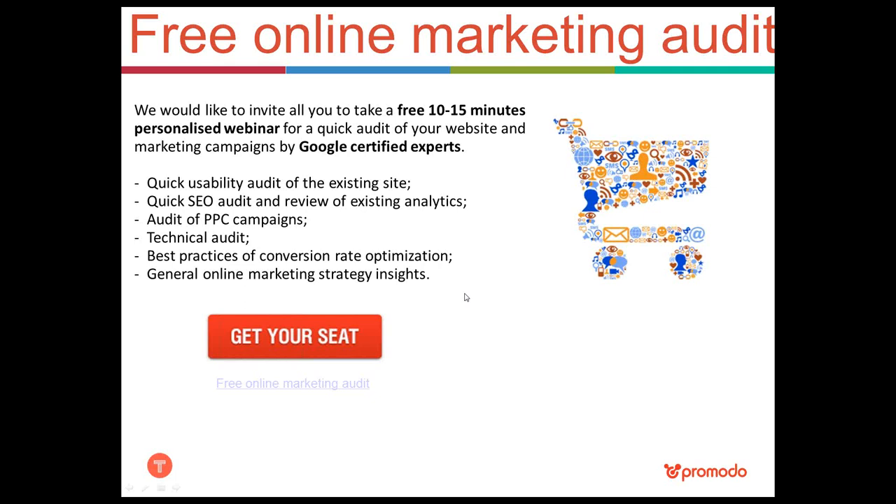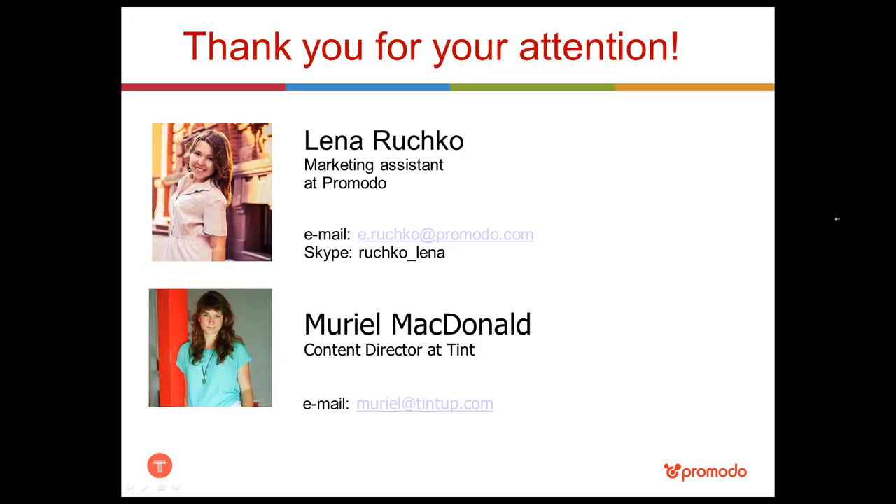If you feel stuck with your online marketing efforts and could use some help and advice, we are offering a free audit of your website, including SEO, PPC, and usability audits, as well as general insight on the best online marketing strategies and tactics for your business. It will be held in the format of a personalized webinar lasting 20 to 40 minutes. Please follow the link we'll send to the chat and fill in the form to request the audit. If you come up with any questions after the webinar, feel free to email our speakers directly or reply to any of my emails.